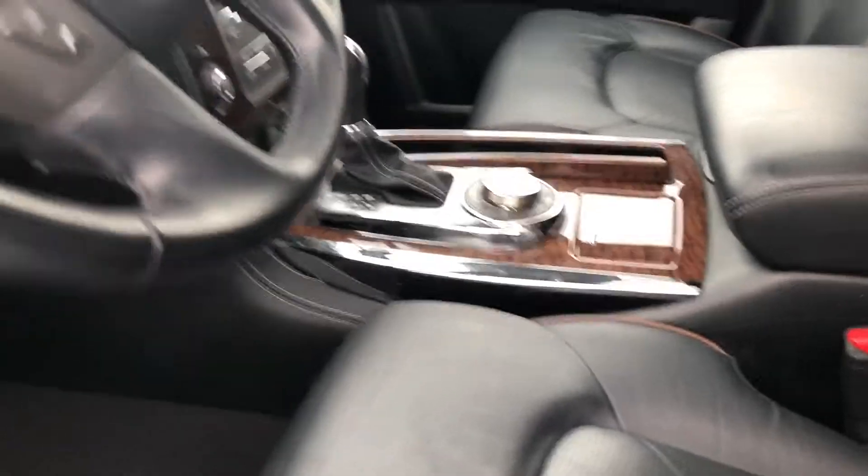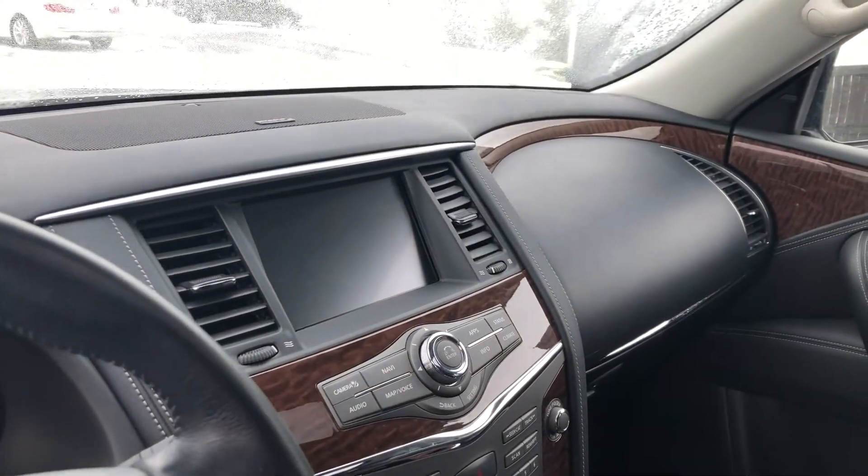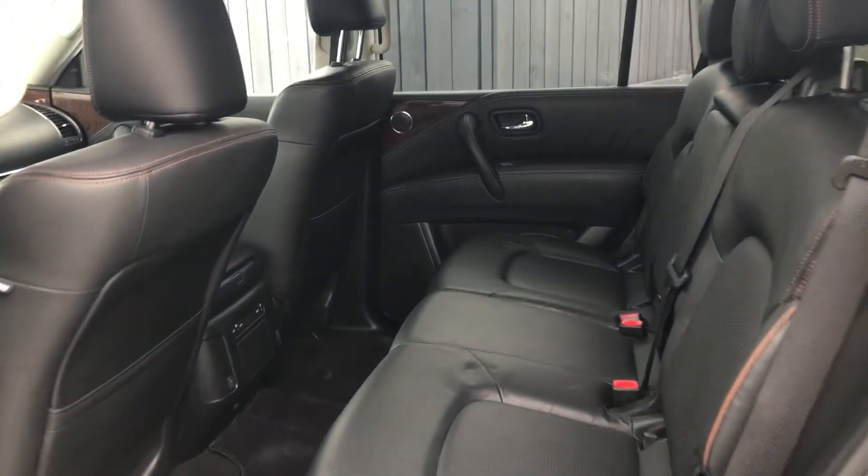Taking a quick peek at the inside, you have beautiful leather seating that's heated as well. You have your big screen right there with your backup camera and navigation, as well as a heated steering wheel, which is not something you see in every vehicle.